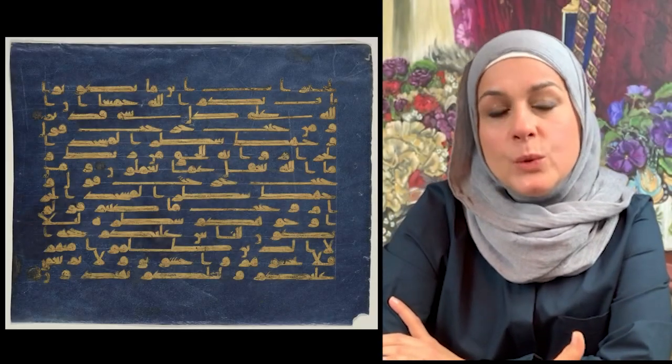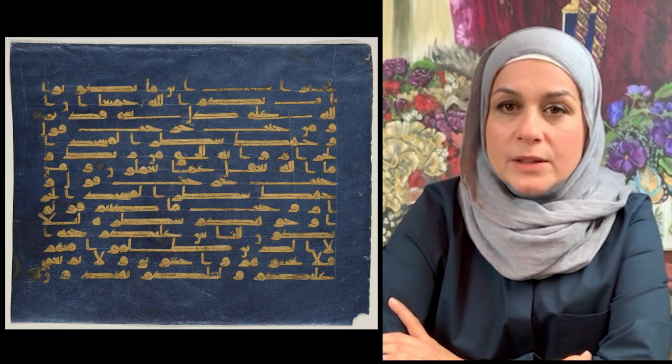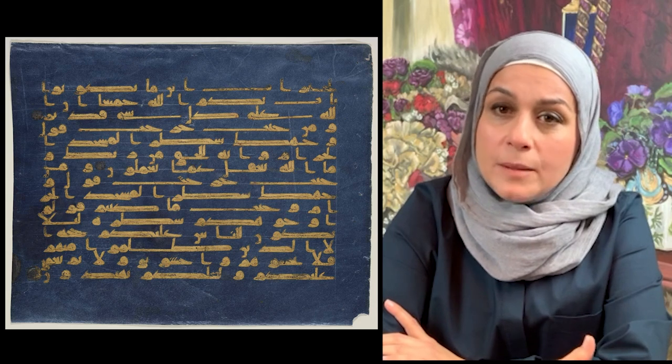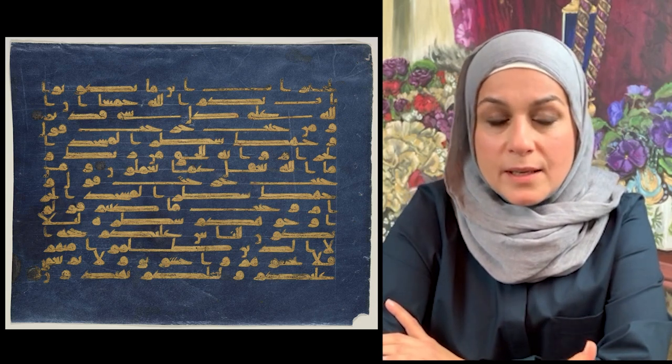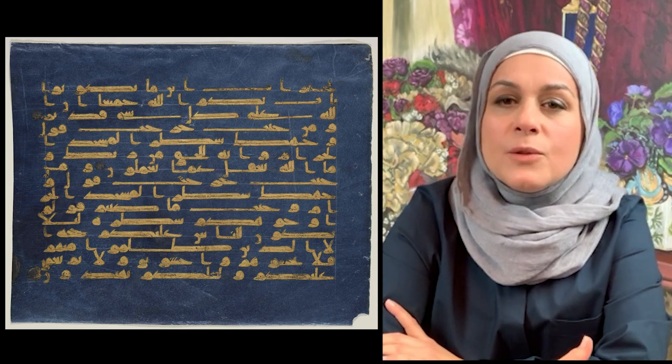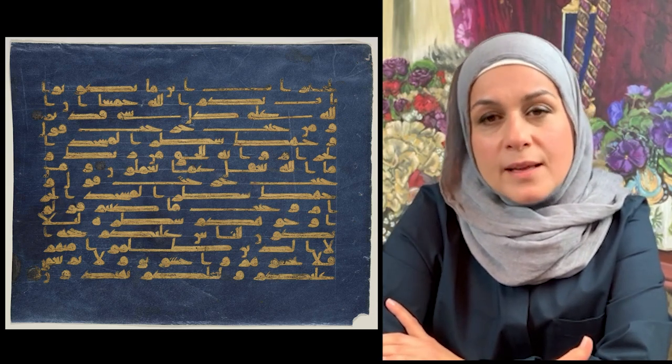When I visit the Aga Khan Museum, I feel something different. It's like when you enter a meditation zone. It's calming and cultivating new ways of seeing. It connects me with my identity, not only through the object, but through the building, the music, and the food.